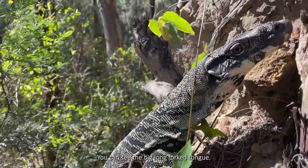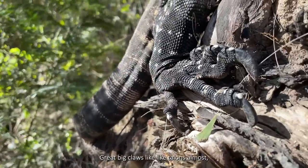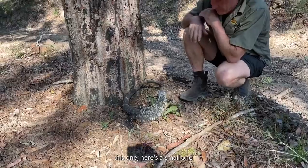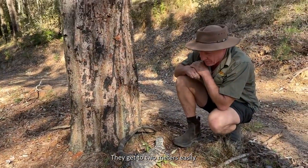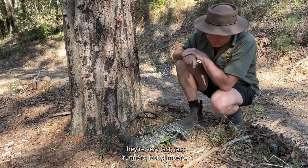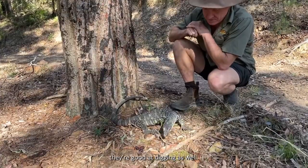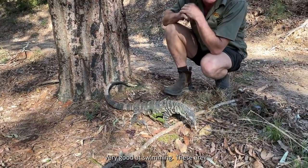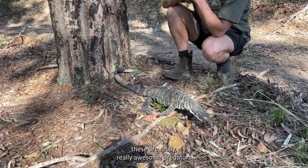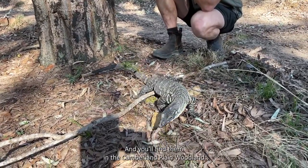You can see the big long forked tongue, great big claws - like talons almost. This one here is a small one; they get to two meters easily, they're great big lizards. They're very fast - fast runners, fast climbers, good at digging as well, very good at swimming. These are really awesome predators and you'll find them in the Cumberland Plain Woodland.